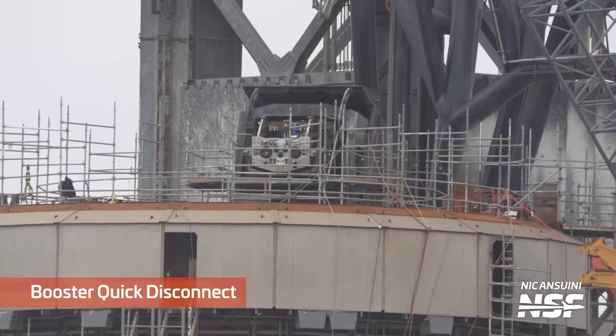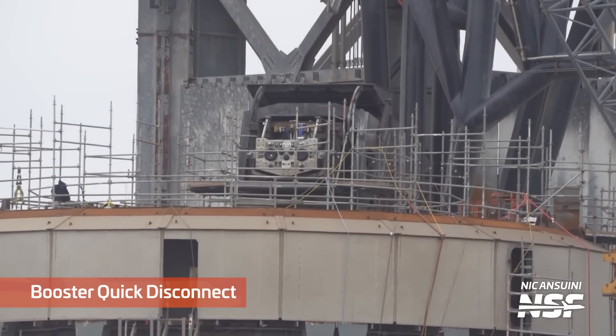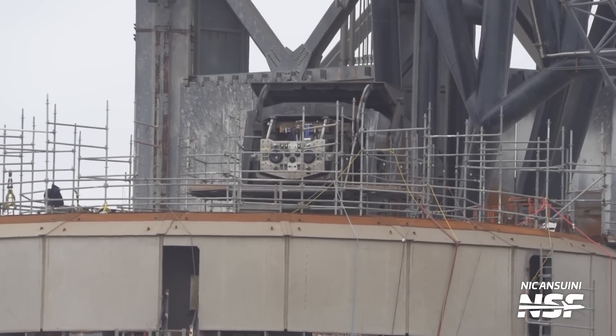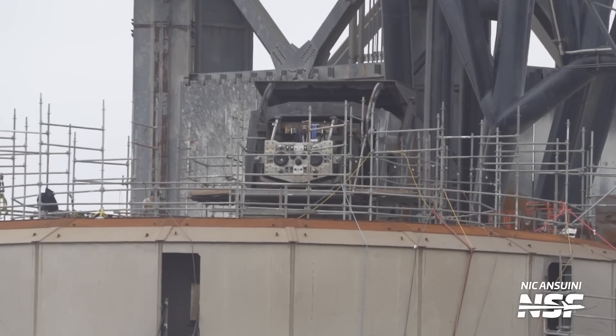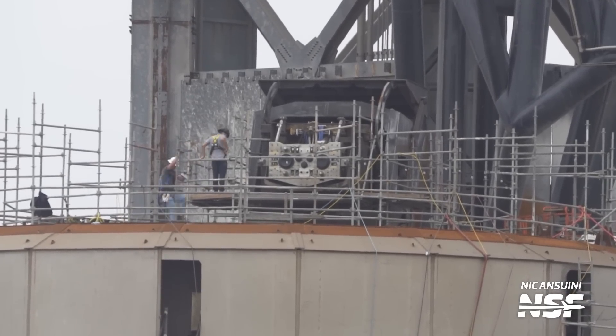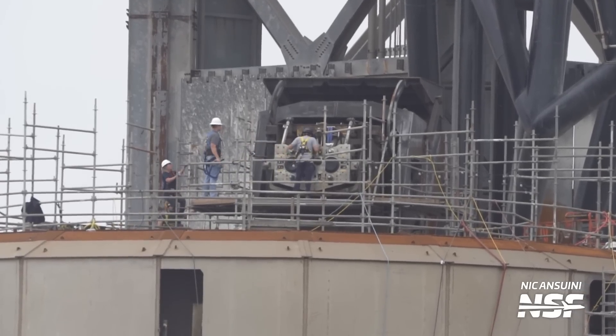Next up, let's take a look at the all-important booster QD, or quick disconnect. The BQD is tasked with the deceptively simple role of allowing propellants, electricity, data, and other commodities to flow in and out of the vehicle before retracting and hiding in its protective shell at liftoff. The BQD has been retracted and extended a few times since the launch, so let's hope its protective cover worked and the QD is in good shape. It certainly looks like it is. They'll absolutely need a fully functional BQD for the next launch, so that's also something to watch.